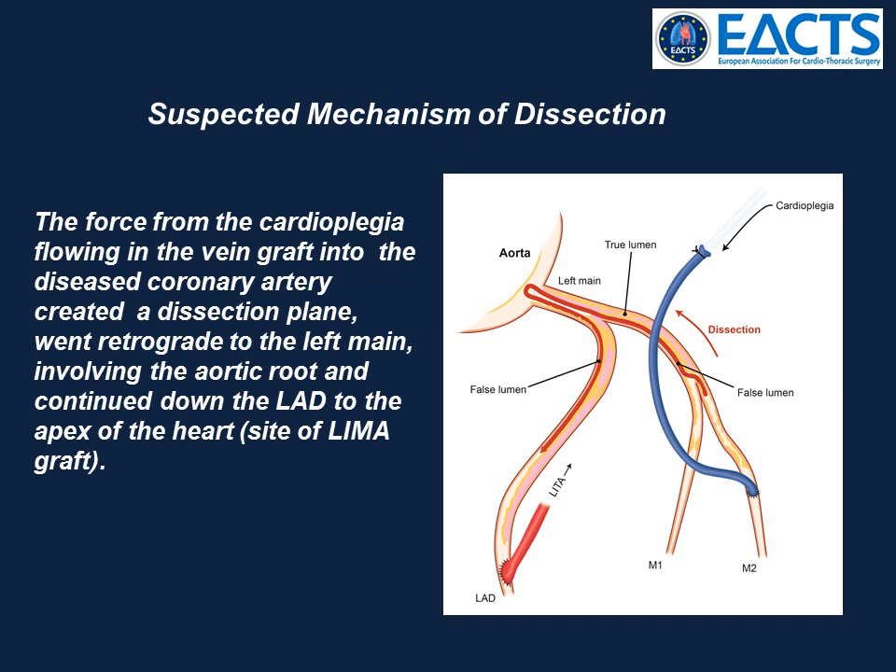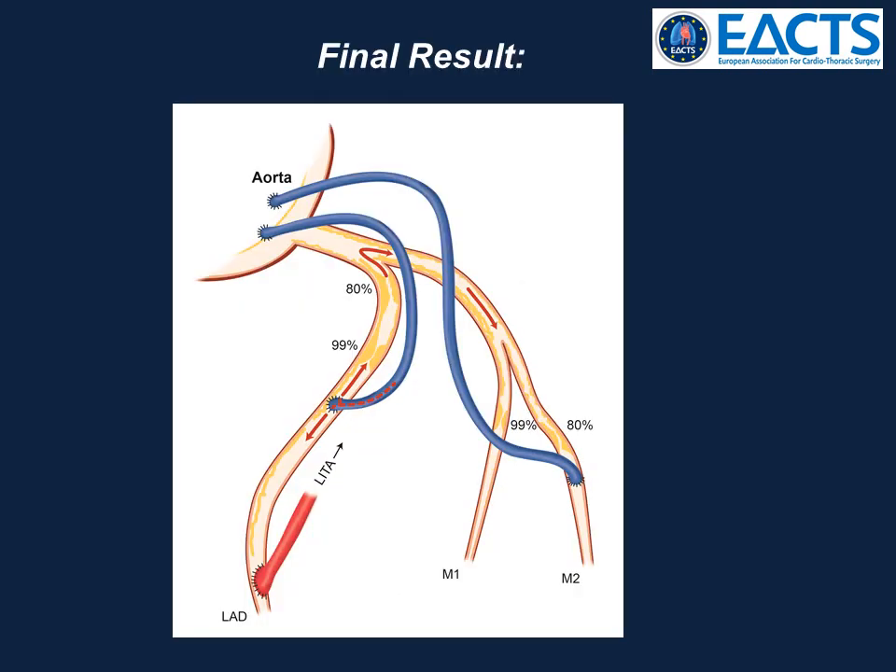We are postulating this as the mechanism of the dissection. The force from the cardioplegia, at a pressure of about 140 to 150 mmHg, flowing in the vein graft into the diseased coronary artery, created a dissection plane, went retrograde back to the left main, involved the aortic root, and then continued down the LAD to the apex, at the site of the left internal mammary artery graft. This is the final result, with three vein grafts and one IMA to the left heart.